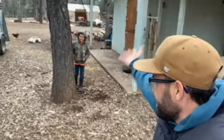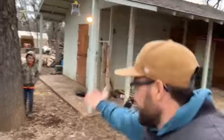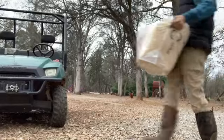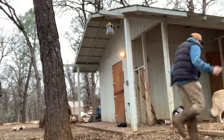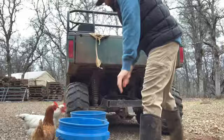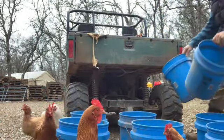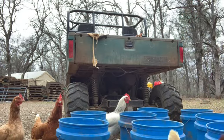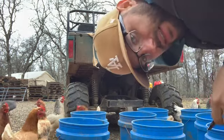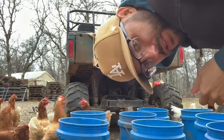What are you doing, dude? Think I got something wrong with my electrical charger. All the chickens are out again.